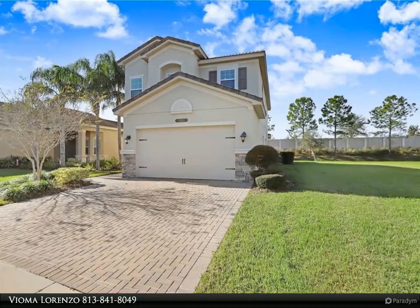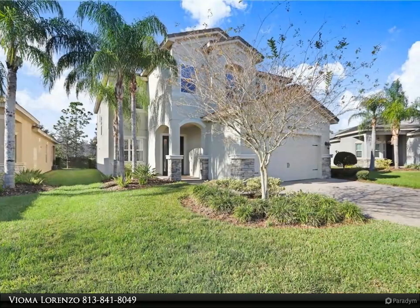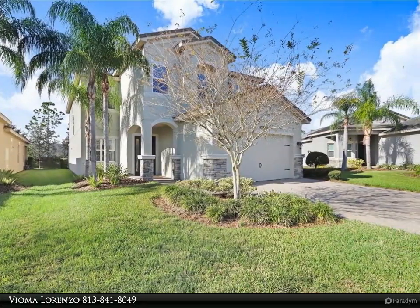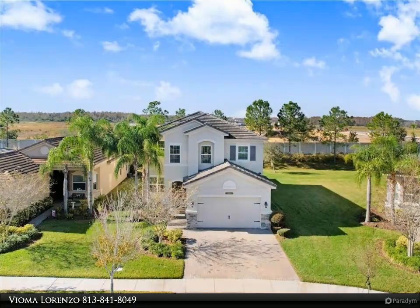Perfectly positioned on an oversized lot with plenty of space for a pool. Picture yourself walking through the main level, which offers an abundance of natural light, neutral tones, and a spacious open floor plan. The first floor features a guest bedroom with a full bathroom.